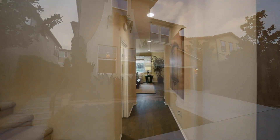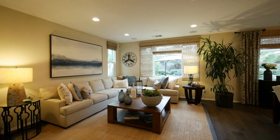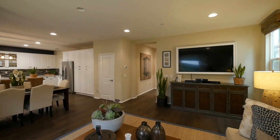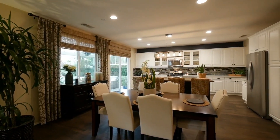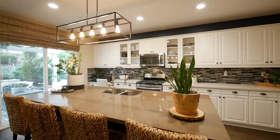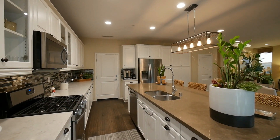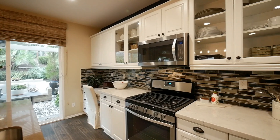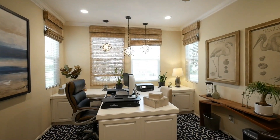Step inside and you'll immediately be drawn to the inviting and open floor plan. The spacious family room exudes comfort and style, adorned with stunning engineered wood flooring that seamlessly flows throughout the entry, family room, powder room, and kitchen. The kitchen is a chef's paradise, with its gleaming quartz countertops, designer backsplash, stainless appliances, and sleek thermofoil cabinets with glass doors.